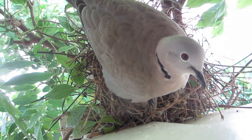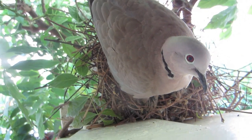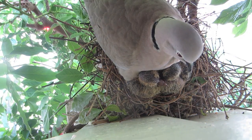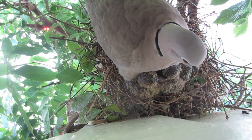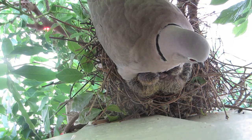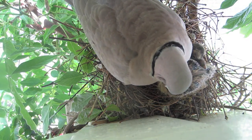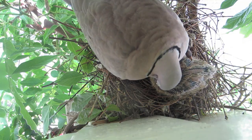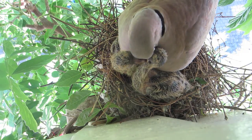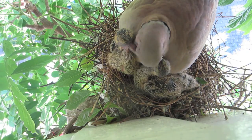You can see the two babies just under her, and here we can see the two babies very clearly. The mother is keeping them warm, and here the mother's feeding one of them by putting food down her throat. Here you can see the two very clearly. I'll put another video up when they're a little bit older.